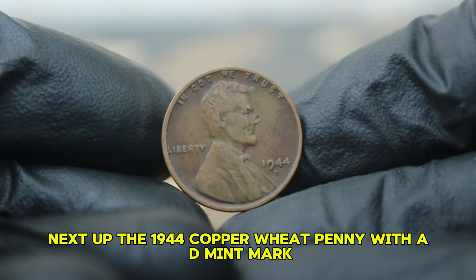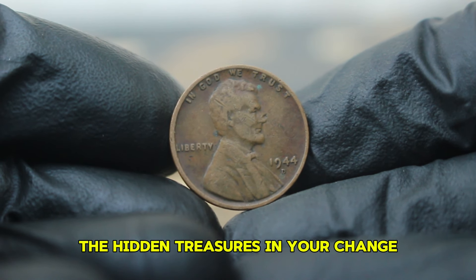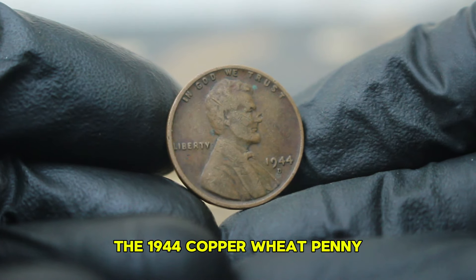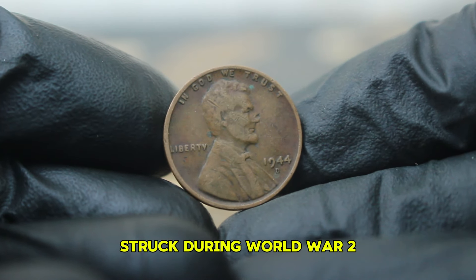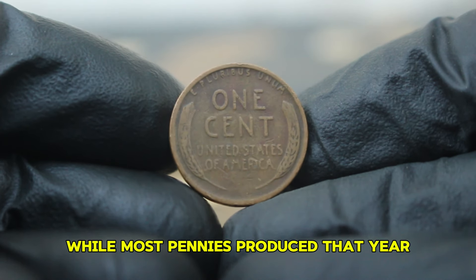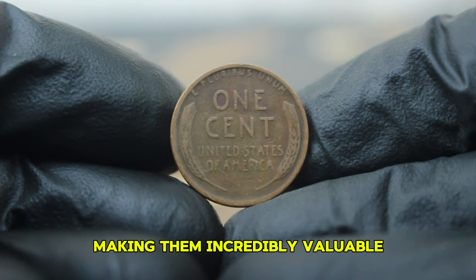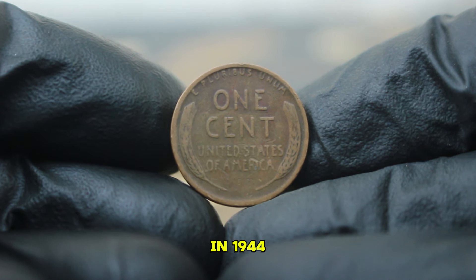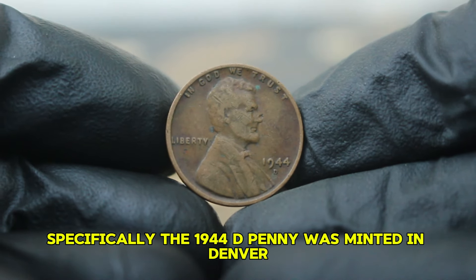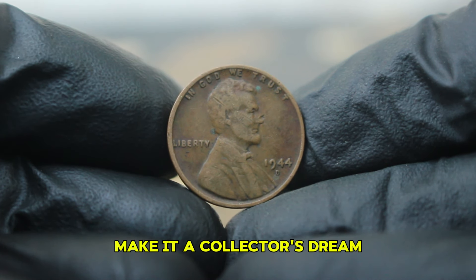Next up, the 1944 copper wheat penny with a D mint mark. The 1944 copper wheat penny is a significant piece in American numismatics. Struck during World War II, this penny stands out for its unique history and rarity. While most pennies produced that year were made of zinc-coated steel due to wartime metal shortages, a few were struck in copper, making them incredibly valuable. In 1944, the Philadelphia mint produced over a billion pennies, but only a fraction were made from copper. Specifically, the 1944-D penny was minted in Denver, and its distinct characteristics make it a collector's dream.